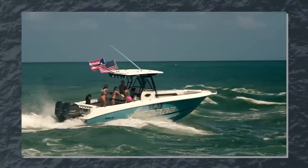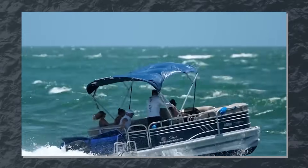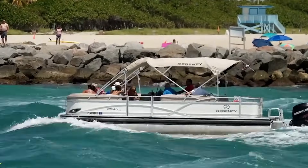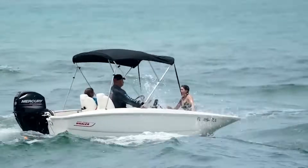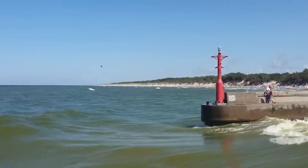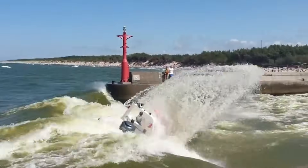For planing hulls, maintaining enough speed to stay on plane while adjusting trim to match conditions is usually most effective. In very rough conditions, however, slowing to displacement speed may be safer. Above all, respect the power of waves — even relatively small waves contain enormous energy. When in doubt, slow down, secure loose items, and ensure everyone is wearing a life jacket.